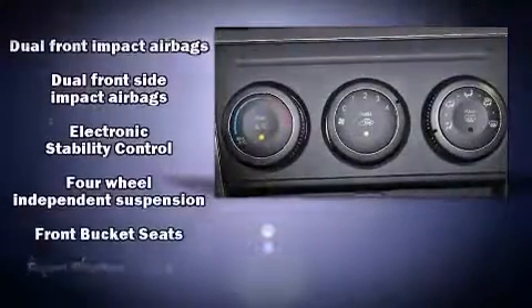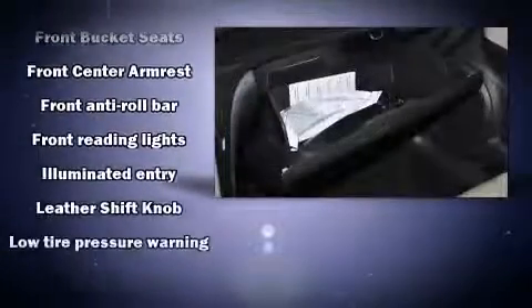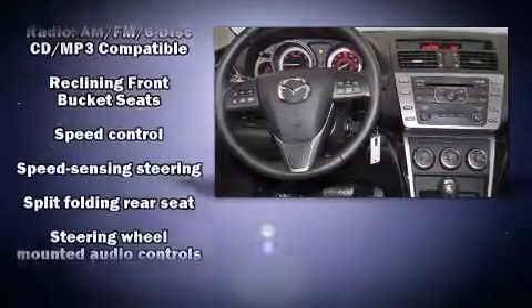Mazda also prioritized safety and security with features such as dual front-impact airbags with occupant-sensing airbag, head curtain airbags, traction control, brake assist, anti-whiplash front head restraint, a panic alarm, and four-wheel disc brakes with ABS.